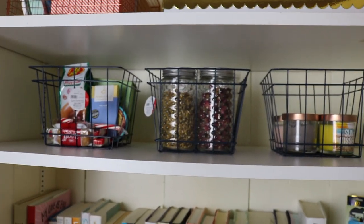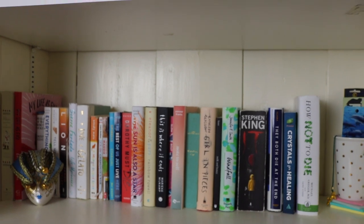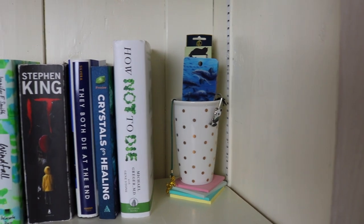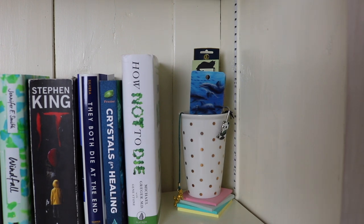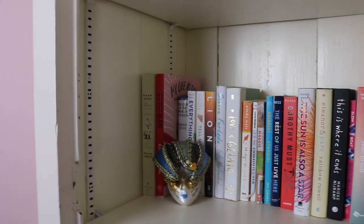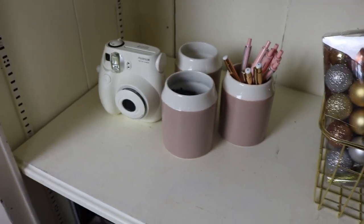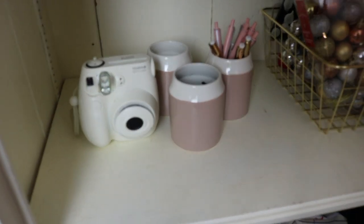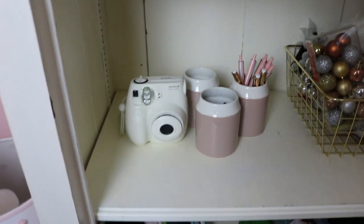Then of course we have my bookshelf. I put this polka-dotted container cup here — it used to be a mug but I took off the lid and I'm using it to hold all my bookmarks. I have it on a stack of post-it notes. Then I have that really pretty mask that my friend got me when she was traveling. Down here we have my Polaroid and these three cups. I'm not sure how it's going to stay — these really pretty pens in it. I also have the letters for my board I was talking about, and then the other one's still empty.